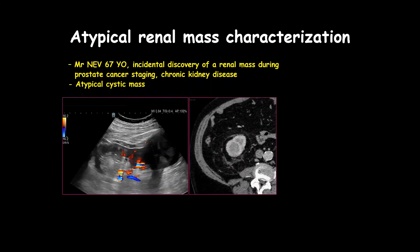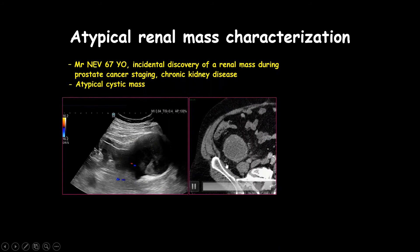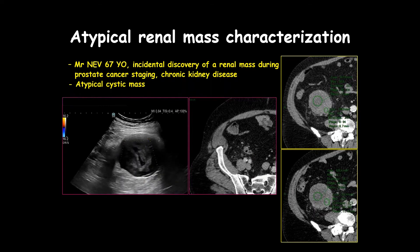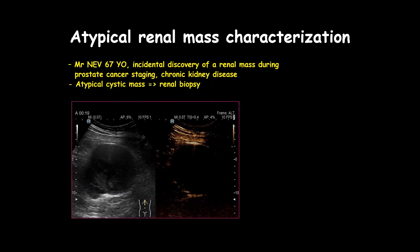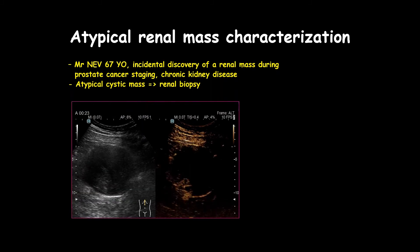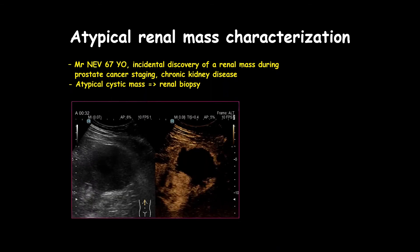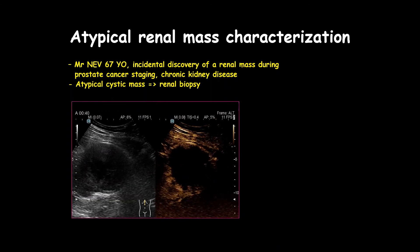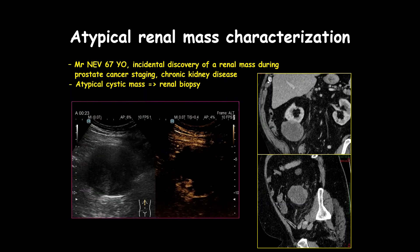After contrast injection you can see the mass is homogeneous and poorly enhancing. The first step is to characterize the mass. Very carefully looking, some areas are slightly enhancing — is this a hemorrhagic cyst or a true tumor? Using contrast-enhanced ultrasound, you can see how well we detect the solid vascular components of this lesion, confirming it is not a hemorrhagic cyst but a hemorrhagic necrotic renal tumor not very well seen on CT.